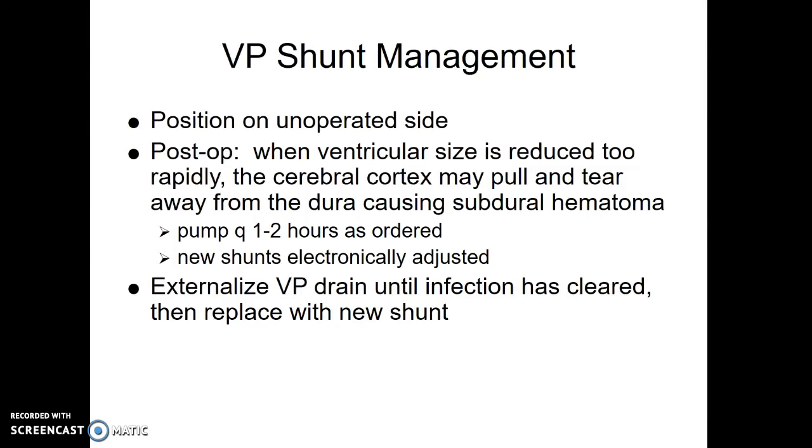The old shunts used to have a little pump on them, and the physician would write orders like five pumps every two hours. Because there's a one-way valve — when you push it, it sends fluid one way but not the other. The new shunts are much more high-tech and are all electronically adjusted, so the pumping hasn't been seen in years. If the shunt gets infected, they'll switch to an externalized ventricular drain, give antibiotics to clear up the infection, and then put in a new one — because we don't want the shunt colonized with germs.